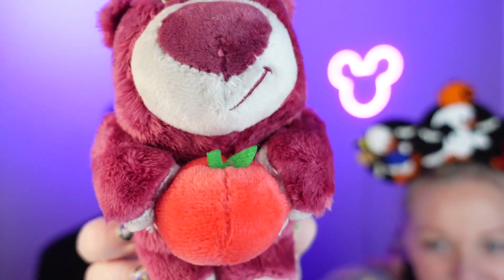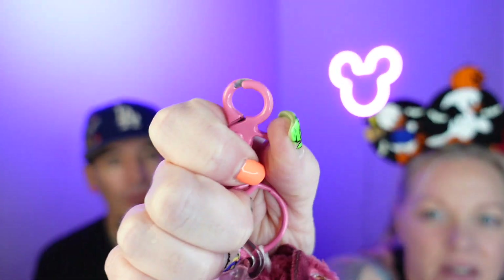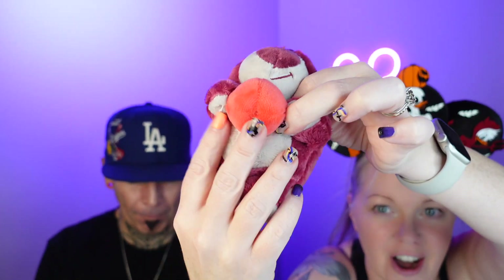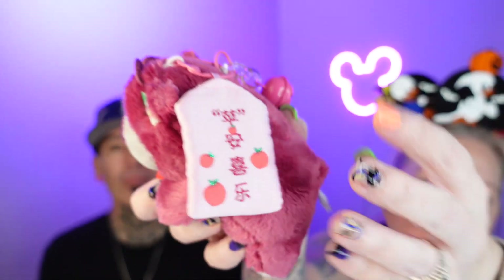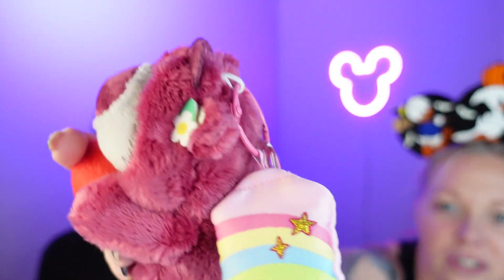It looks like a tomato, doesn't it? I like how big his nose is. And it comes with a little bell — I like that — so when you put it on your bag, that's cute. It'd be easy to clip on there and he's got a little flower in his ear. He's soft. I don't think there's anything in the bag; that's what the little bag looks like, and here's the other side — it's got tomatoes on it and little stars. That's kind of sparkly, very cute.